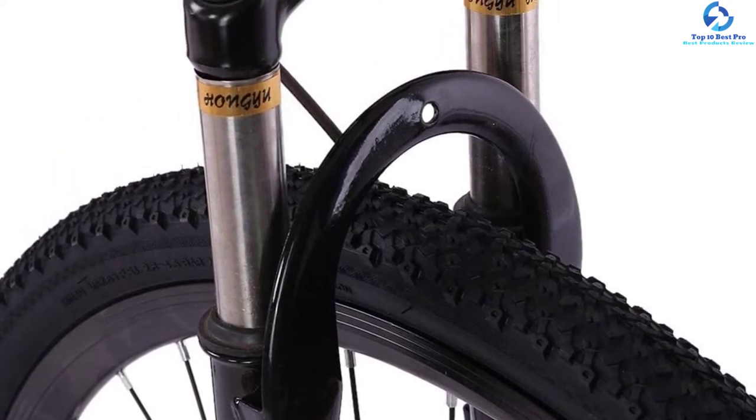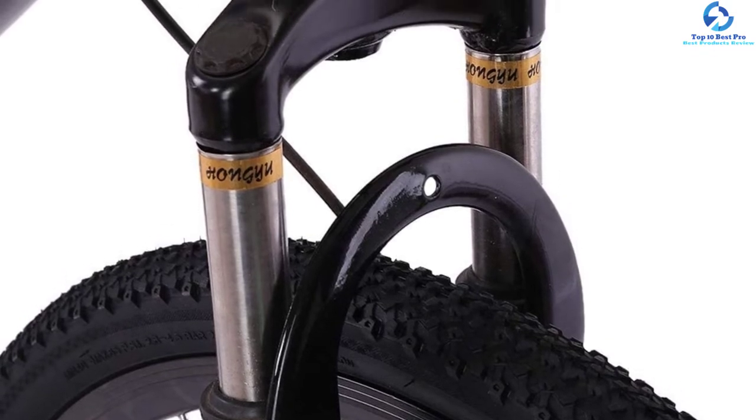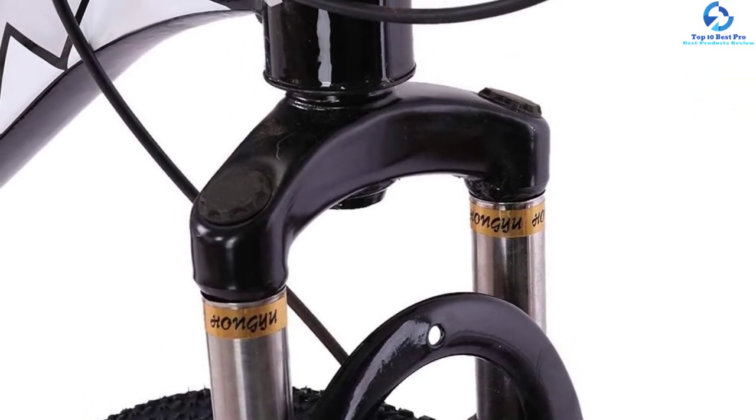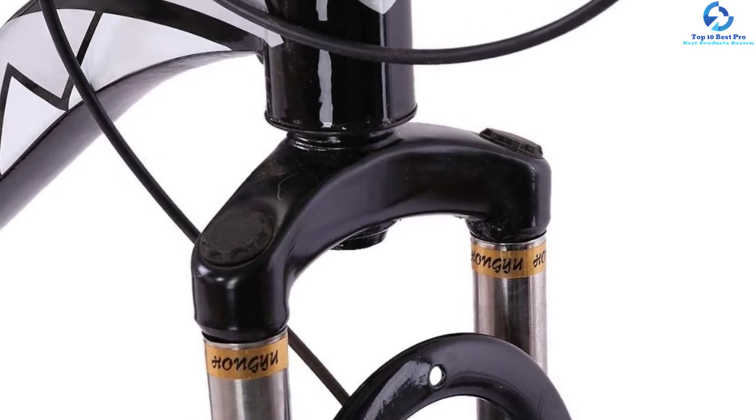This bike also has a detachable rear derailleur guard which ensures consistent operation of the gears. The bike is foldable to allow for simple storage and carriage.